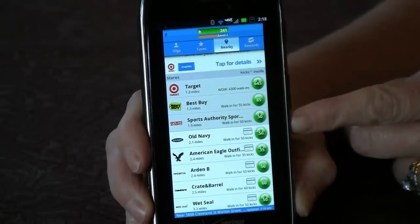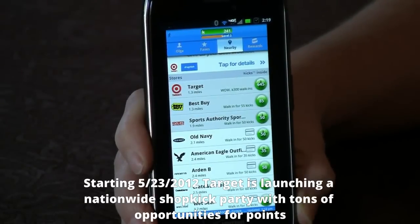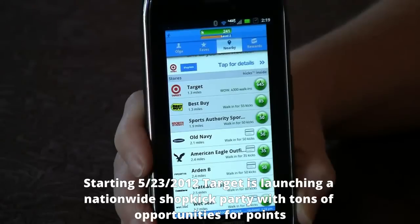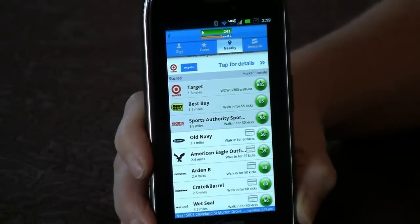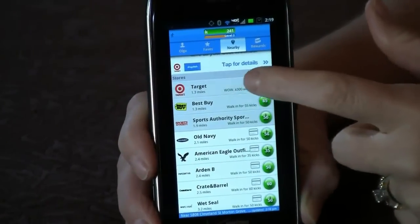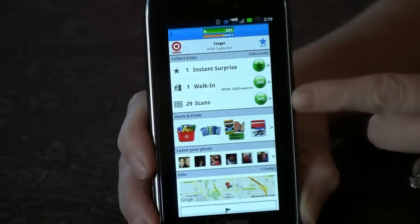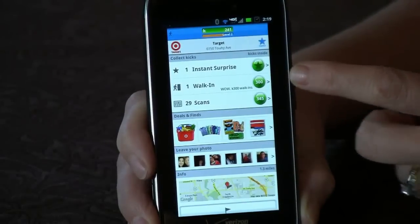I'm going to click into Target to show you some of the great offers available there right now. Starting today, which is May 23rd — so depending on when you're watching this video, this may or may not be relevant — Target is launching a nationwide Shopkick party. Today only you can walk in and collect 300 kicks just for going into the store, and May 24th through 28th each day you go into Target you can collect 200 points. Normally the points are about 50 to 80, so this is quite a bump up and you can really rack up some instant savings this week.